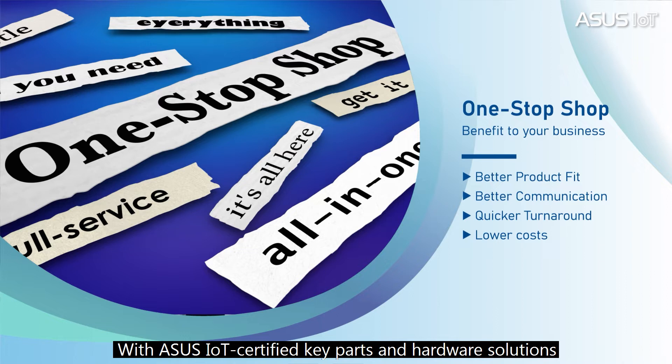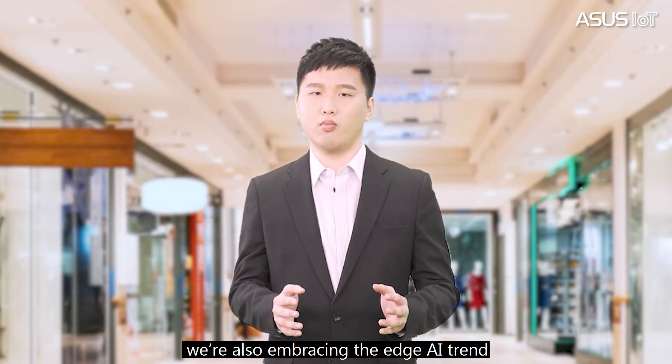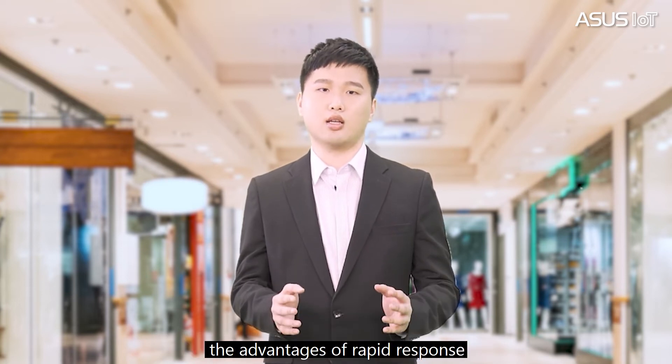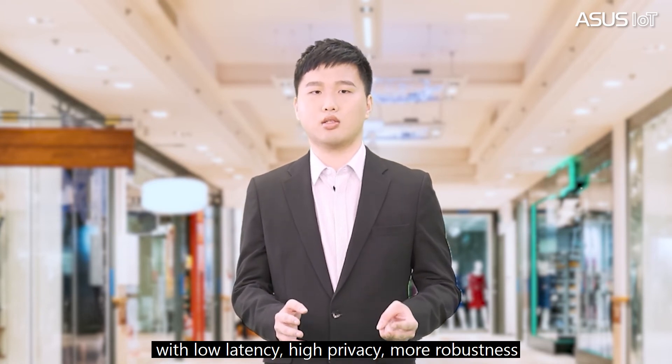With ASUS IoT certified key parts and hardware solutions, we are bringing reliable, easy-to-use products to the market and providing a better sense of how the whole thing fits together. We are also embracing the Edge AI trend. AI on the edge device takes advantage of rapid response with low latency, high privacy, and robustness.